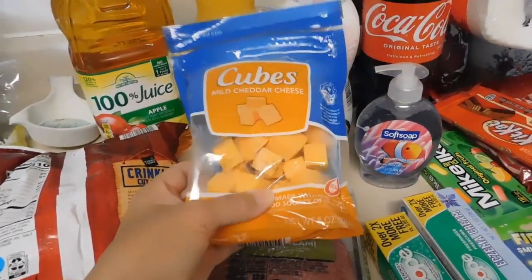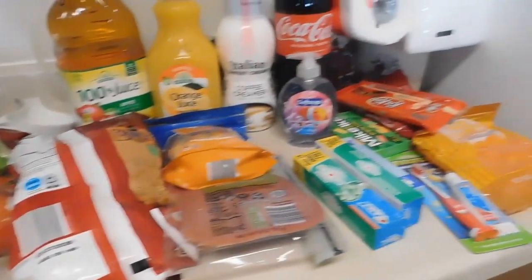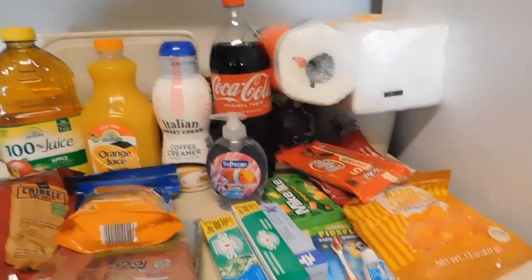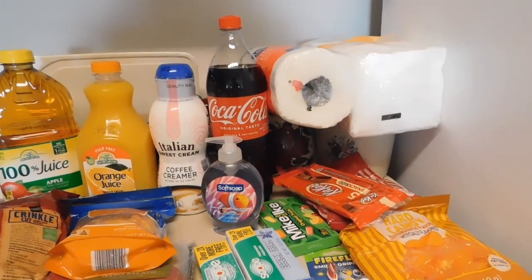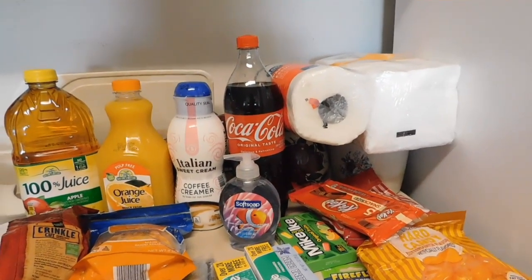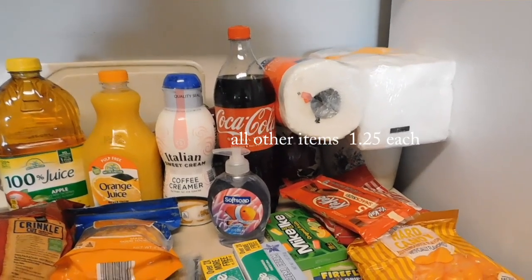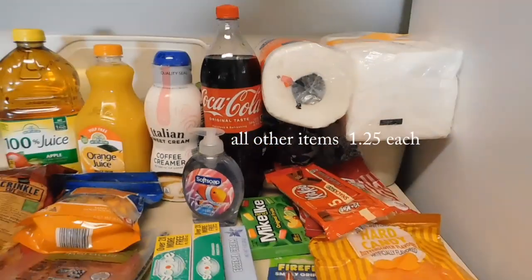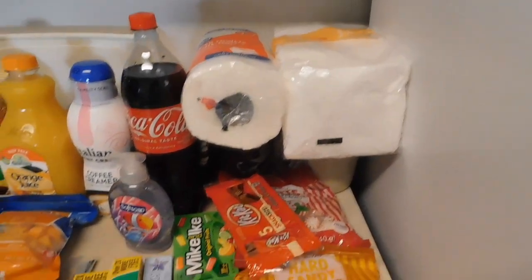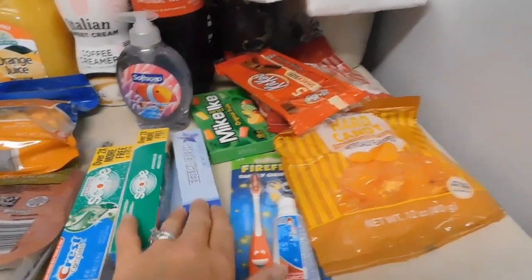Some cheese cubes — these were on sale this week — some salami, french fries, and a few random things from the dollar store that I didn't want to buy at Target. Starting with the Coke — I have to remind myself that not everything at the dollar store is a dollar anymore. The Coke is $1.75, which is still a better deal than buying a two-liter bottle in my opinion.